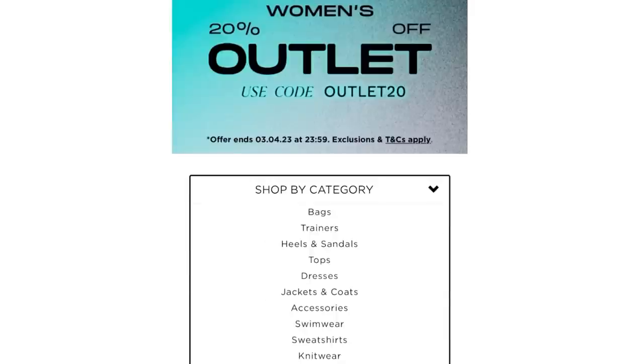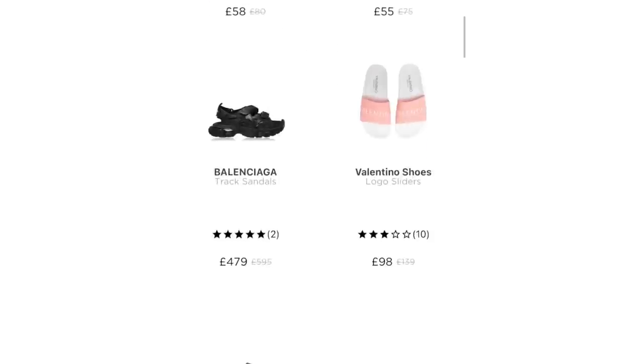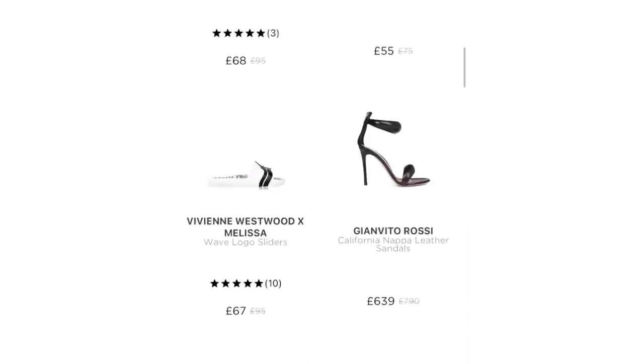With other retailers, delivery on a £100 purchase can cost £20 to £30 or more, but with Flannels it's only £6.99, which is amazing. You can just walk into the store, pick up your box, and you're good to go. I also love how gorgeous the packaging is when you collect — so well packed with the box safely inside.